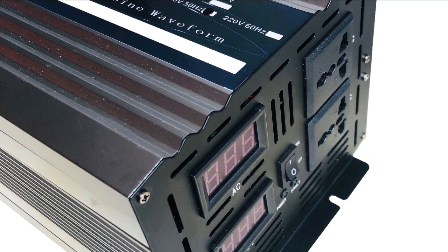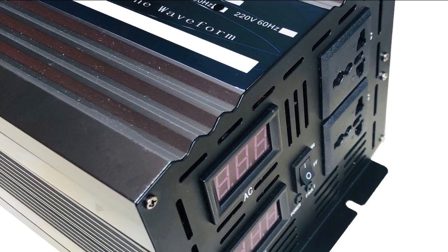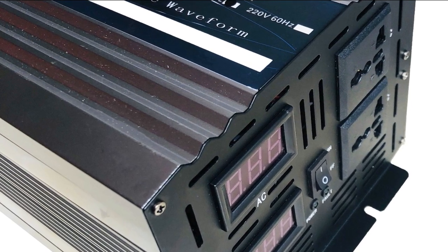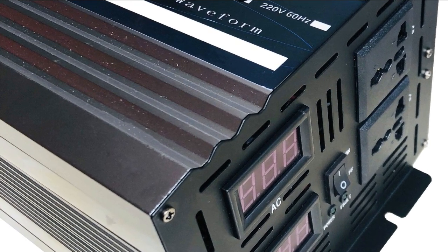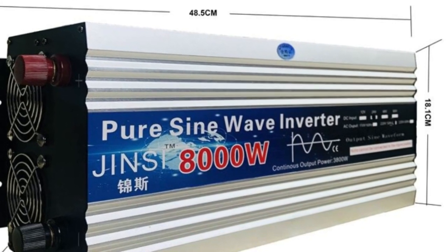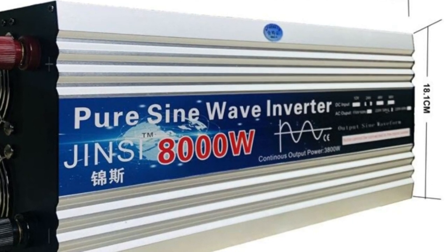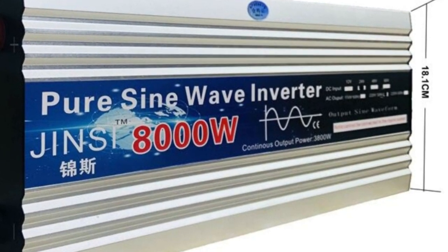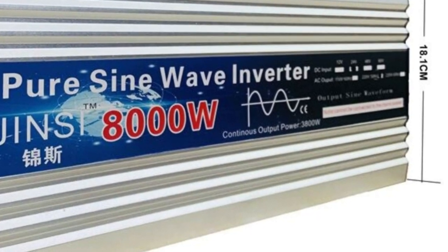The inverter is also designed with safety in mind, with built-in protection mechanisms to prevent overloading, overvoltage, and short circuits. This gives you peace of mind knowing that your devices and appliances are protected from damage. Overall, this pure sine wave inverter 8000W is a reliable and powerful inverter that is ideal for anyone in need of a backup power source or for off-grid living. Its range of features and safety mechanisms make it a great investment for any household or business.